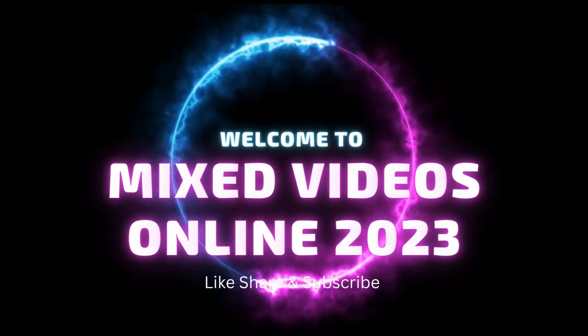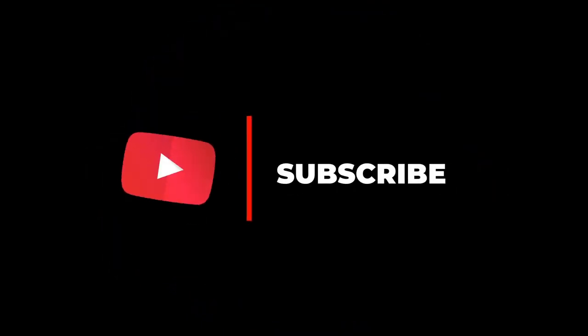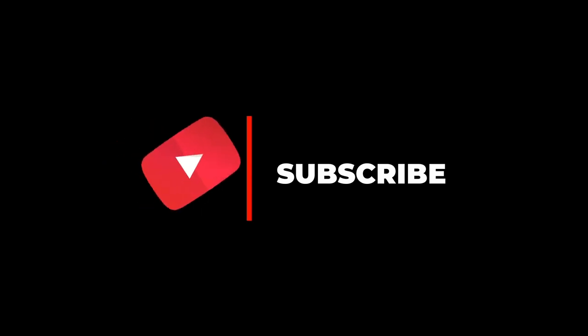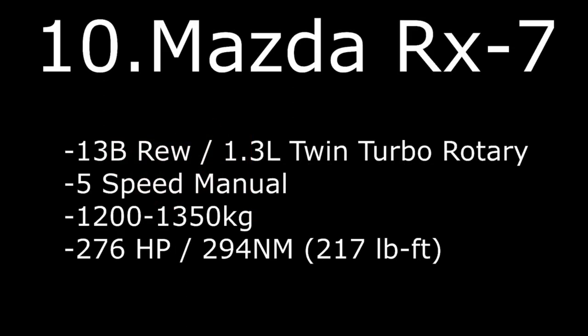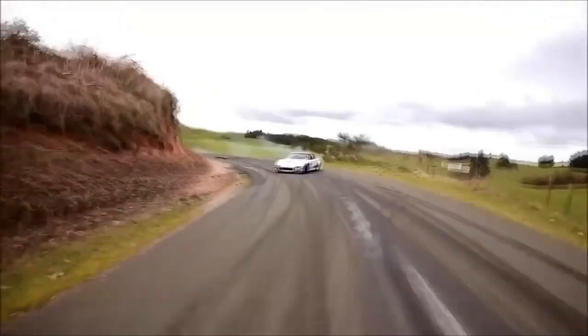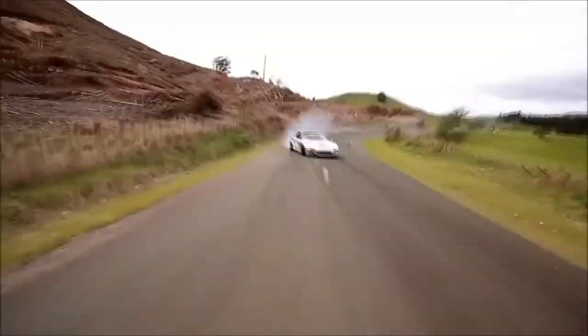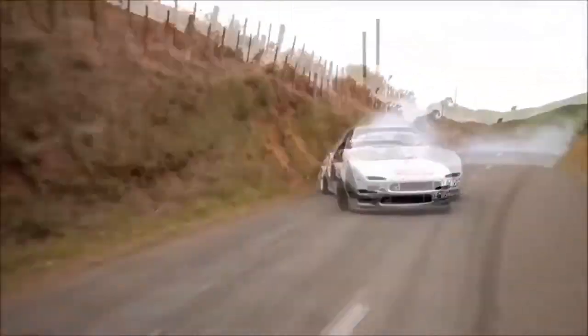Welcome to Mixed Videos Online 2023. Number 10: Mazda RX-7 with 13B rotary 1.3L twin-turbo, 5-speed manual, weight 1200–1350kg with 275hp and 294Nm of torque.